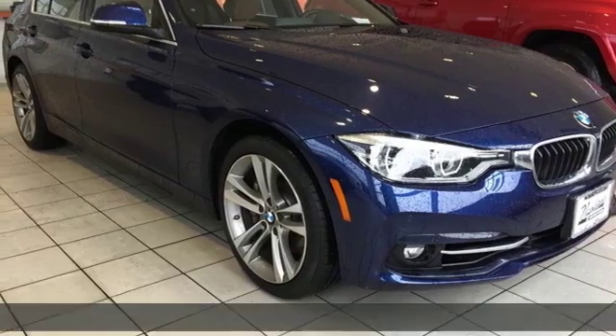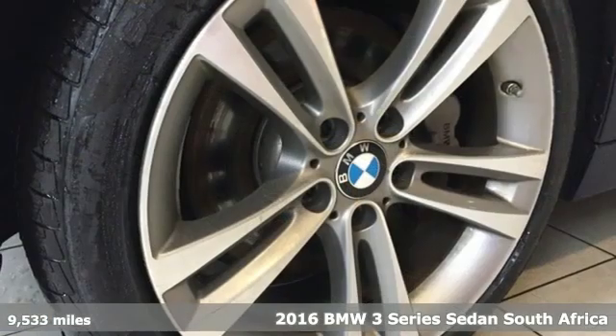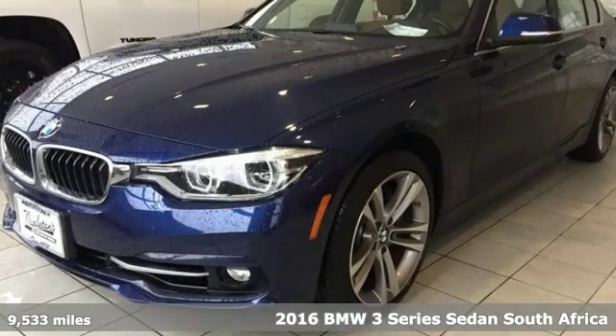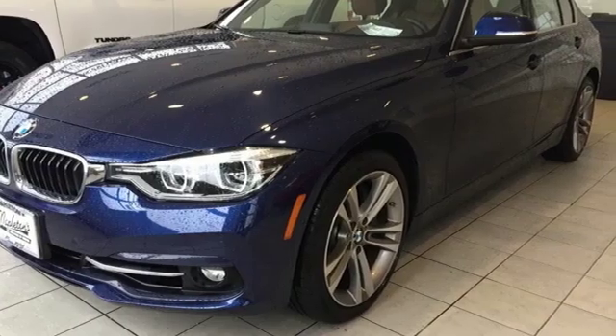It's a 2016 BMW 3 Series. Nothing short of remarkable. Every element evokes a distinct sense of luxury, intelligent engineering and performance.